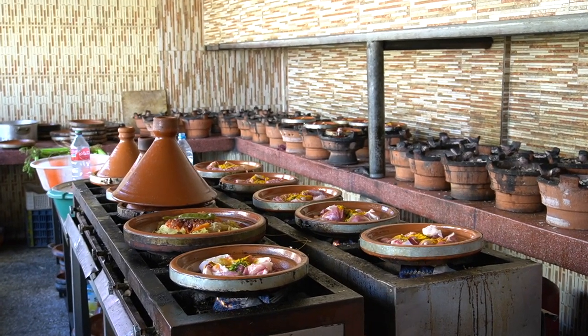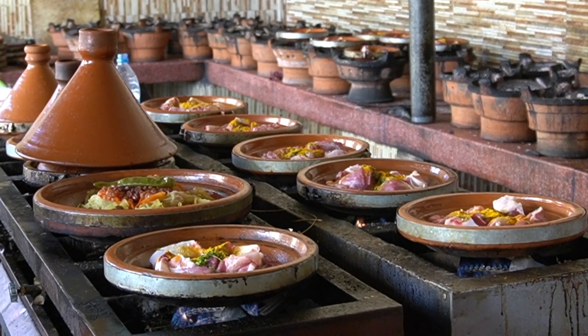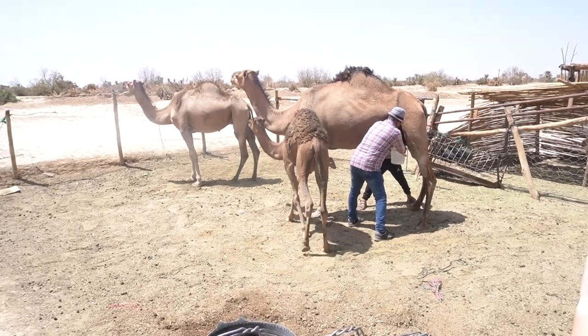It is time for lunch so we are getting tagine — it's the most typical Moroccan food. It is cooked in these specific pyramid-shaped pots and this is what Moroccan families eat when they get together. It's usually made with chicken, beef, or vegetables. Anyway, I got couscous instead.